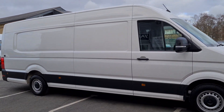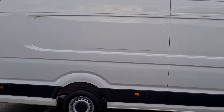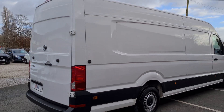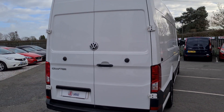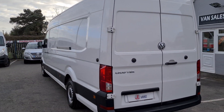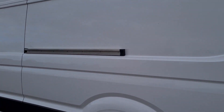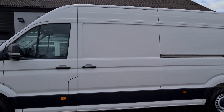Hello and welcome to Gel Vans, giving you a very quick walk-around. 2019 VW Crafter. It's an extra-long wheelbase Maxi. Really nice clean condition. It's actually come from Volkswagen leasing.